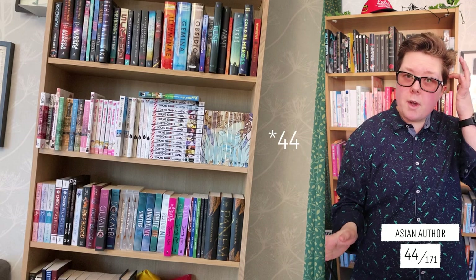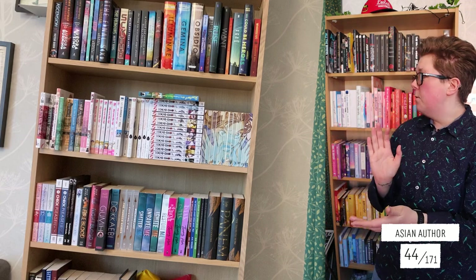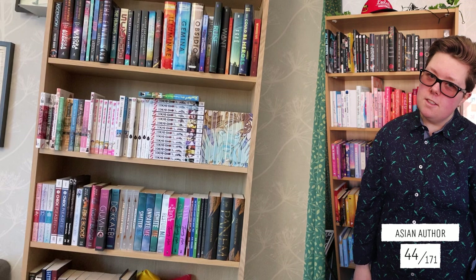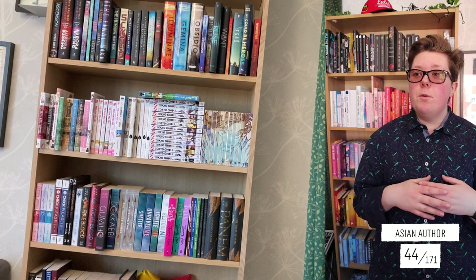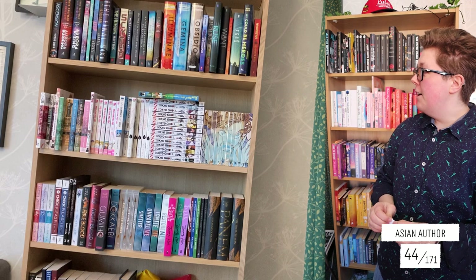That is 42 books by Asian authors. I wasn't sure if it was okay to count mangas, but of course I should count the mangas I have. And this is where it was good that I'm not counting every single volume in a series, because if I did I would have a lot more books with an Asian author. I could do better, but I'm still satisfied with the result.